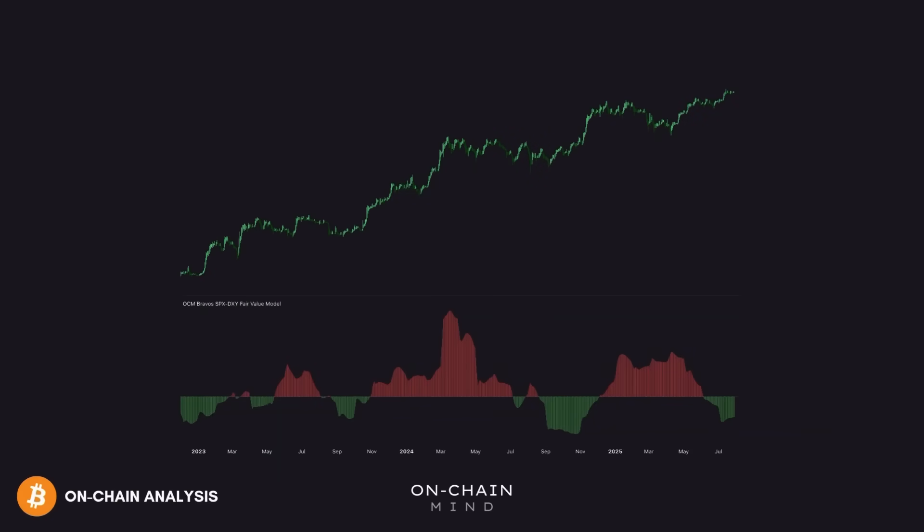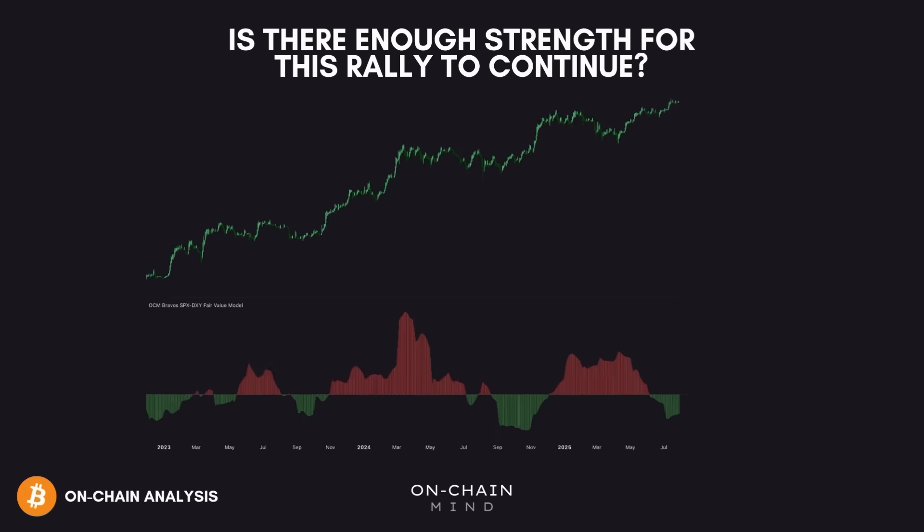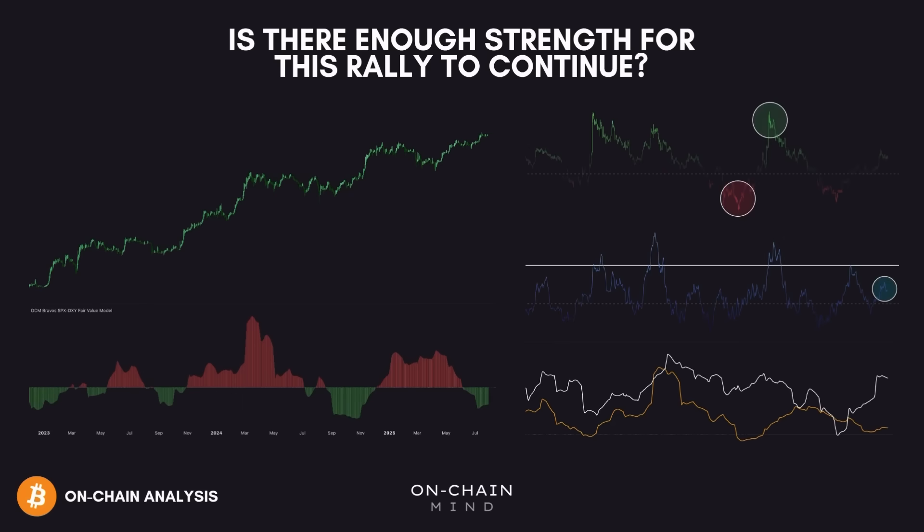Bitcoin's been chopping around its all-time high, but is there enough strength for this rally to continue? In today's video, I'll walk you through four key metrics covering momentum, liquidity, on-chain activity, and the macro environment, to assess whether this move still has room to run or if it's running out of steam. No hype, just data and probabilities, so let's get into it.